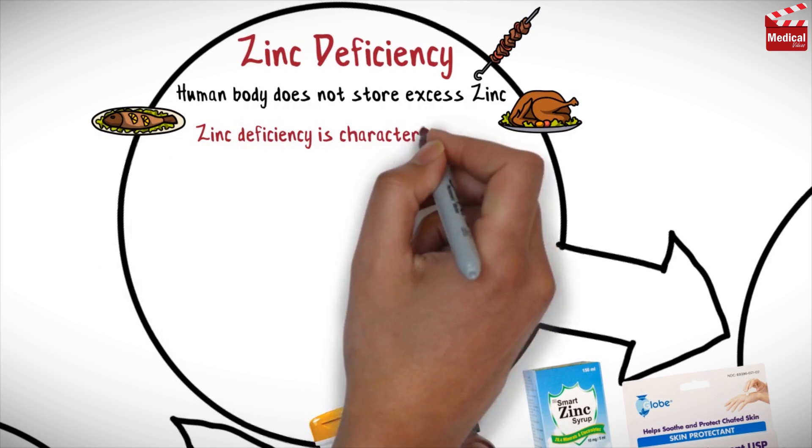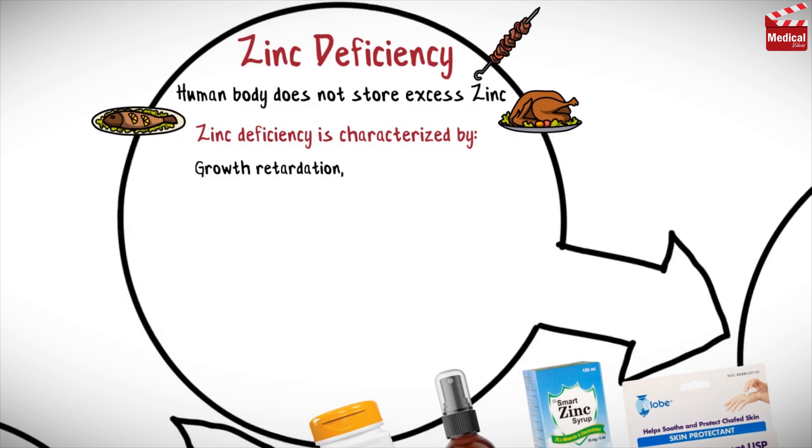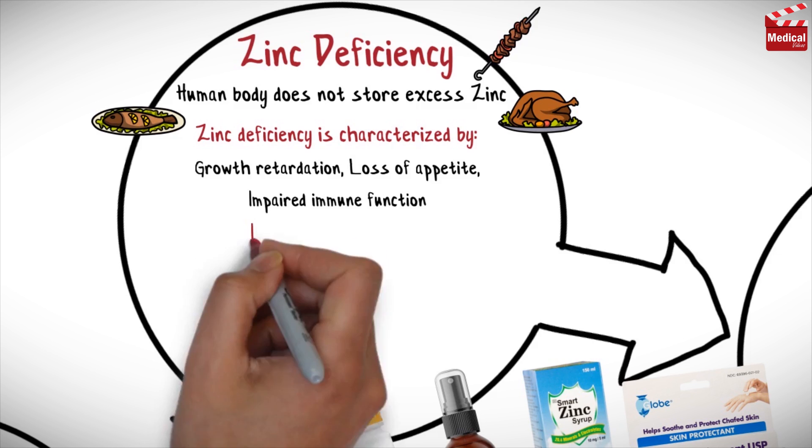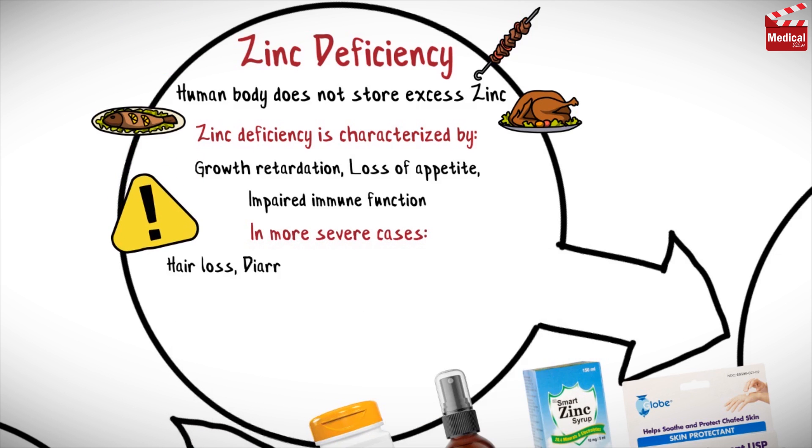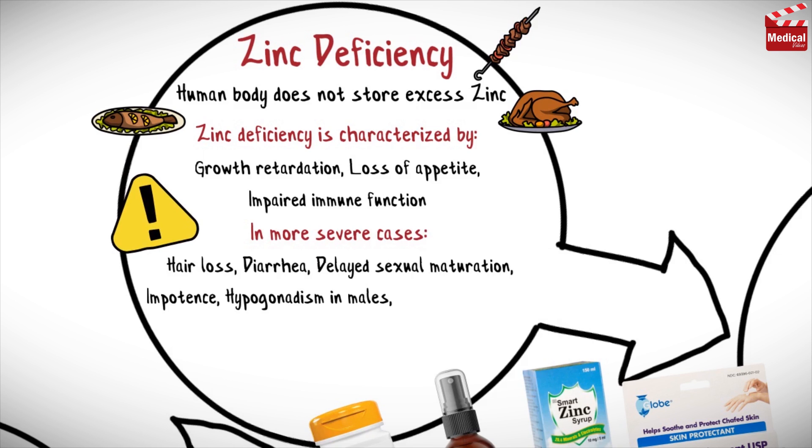Zinc deficiency is characterized by growth retardation, loss of appetite, and impaired immune function. In more severe cases, zinc deficiency causes hair loss, diarrhea, delayed sexual maturation, impotence, and hypogonadism in males, as well as eye and skin lesions.